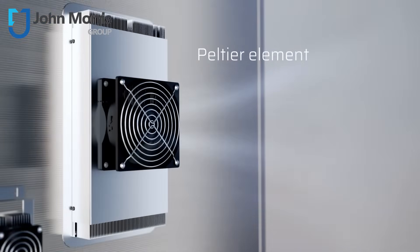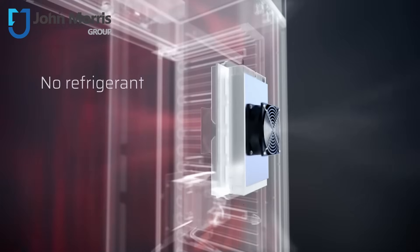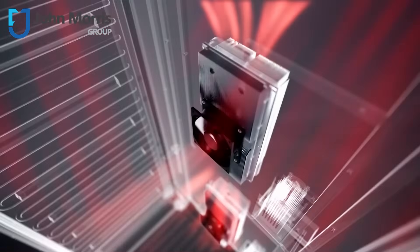With advanced Peltier technology, the HPP Eco works around 90% more efficiently than compressor-cooled devices, plus it requires no refrigerants and is virtually maintenance-free.